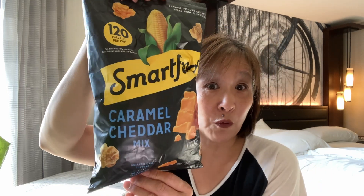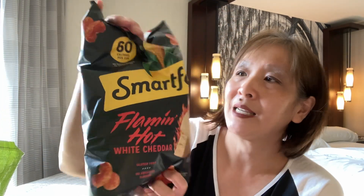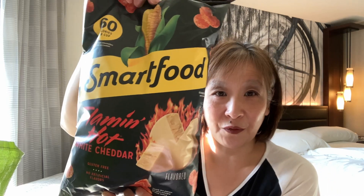Let's go to Safeway, my friend. I picked up some Smart Food — this was on sale for $1.99. I picked up the Smart Food caramel cheddar mix, which is basically Chicago-style popcorn. Then I also picked up the flaming hot white cheddar Smart Food. It was a limit of two for $1.99, so I picked up the two bags.